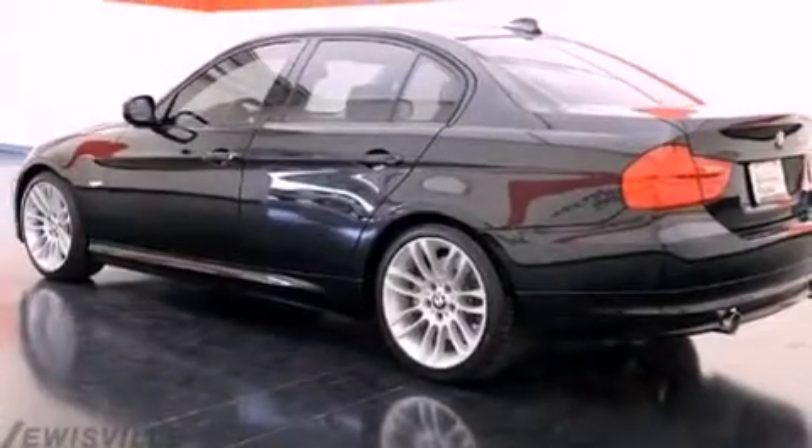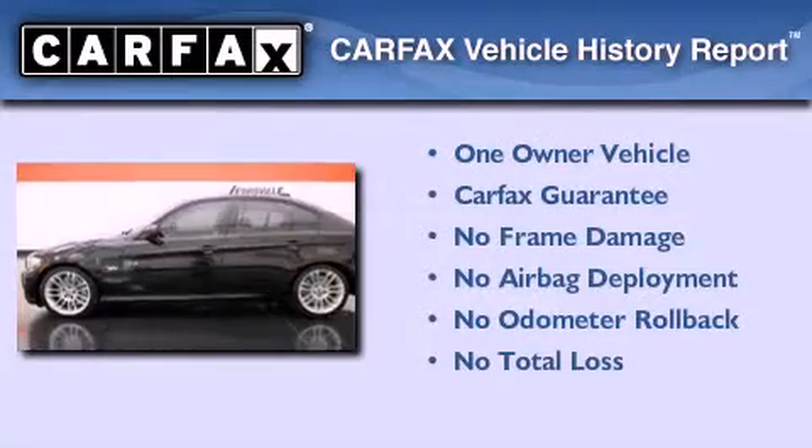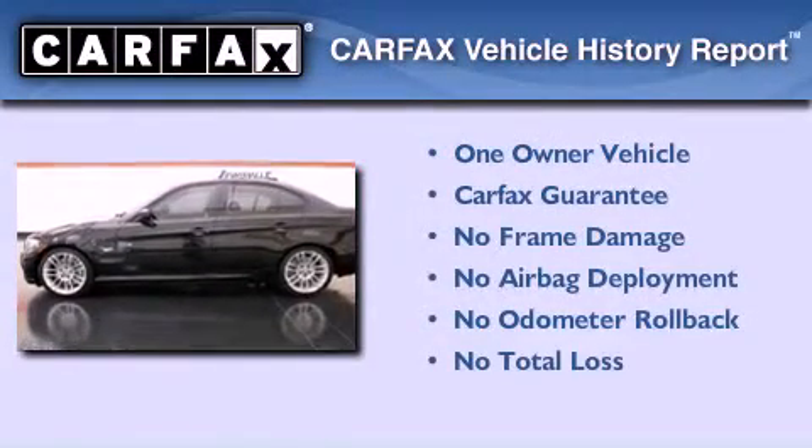With an EPA estimated rating of 36 miles per gallon on the highway, this automobile is clearly a fuel-efficient choice. This BMW has had only one owner and it qualifies for the Carfax buyback guarantee.